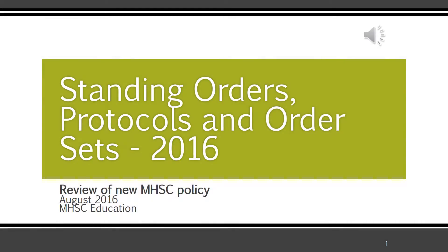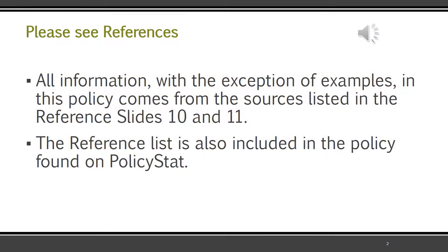Hi, this is Kristi Nielsen. I'm giving a short overview of the revised policy on standing orders, protocols, and order sets. I put this slide at the beginning because it's important you know where information from policies comes from, and standing orders, protocols, and order sets rule our lives. Like any policy, and in particular this one, the information is not made up. It's no one's opinion — it comes from the rules and the regs. Please take the time to look at the reference list and confirm any questions you may have.